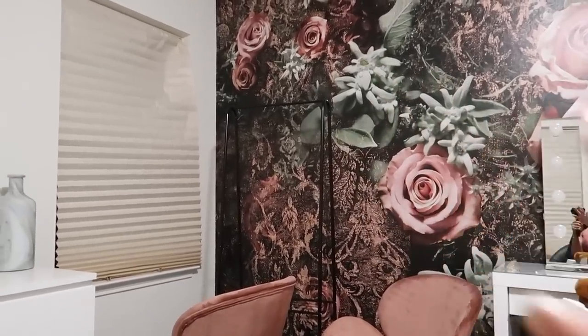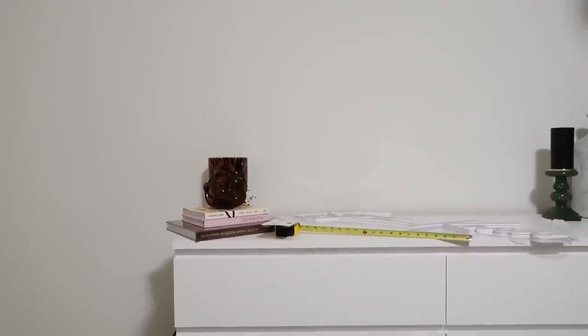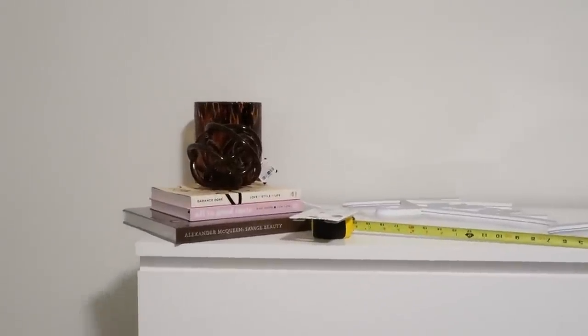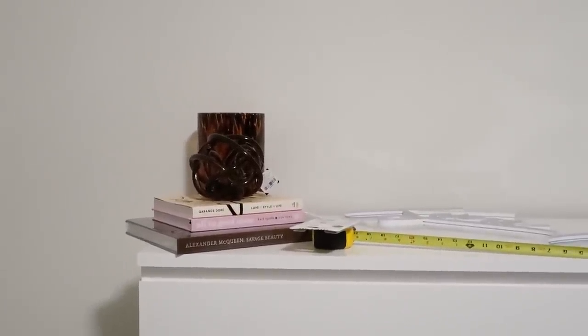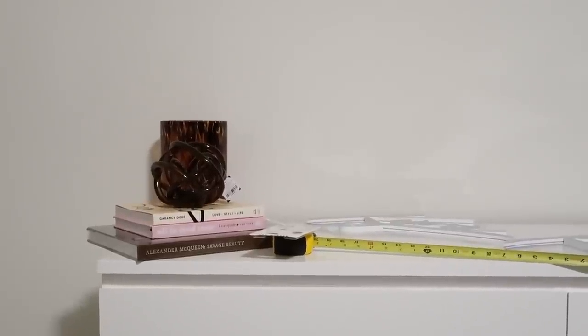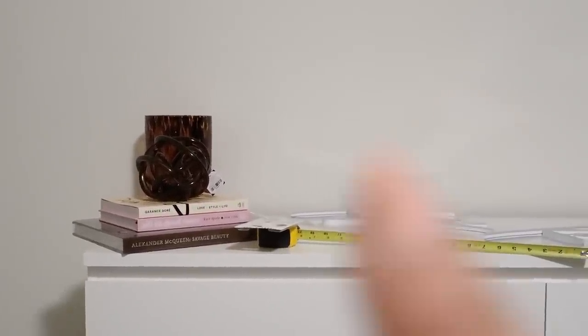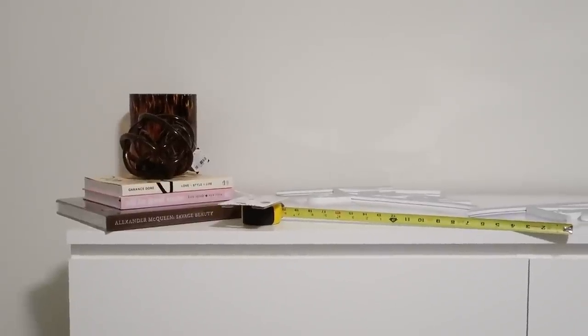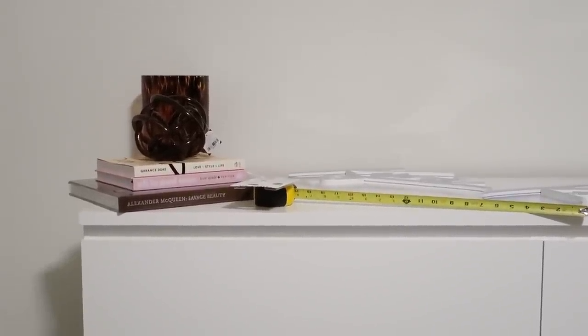Pretty much the vibe in here — aside from the wallpaper — is going to be different shades of pink. Here's a small example right here to give you guys an idea. Pretty much I want to do like different shades of pink and beige and brown in here. I was playing with those coffee table books but I don't know if I'm using them. Just to give you guys an idea as far as the color scheme.